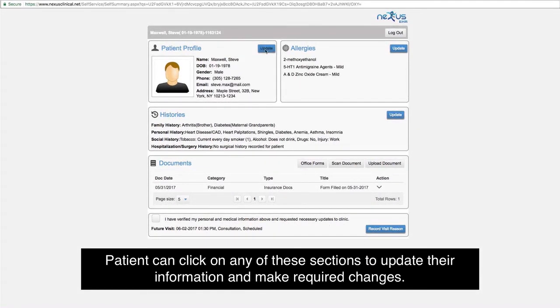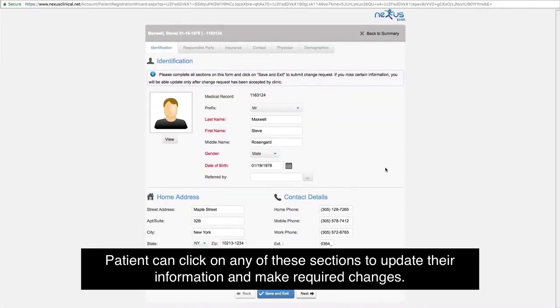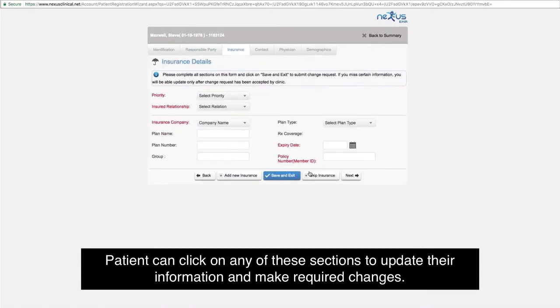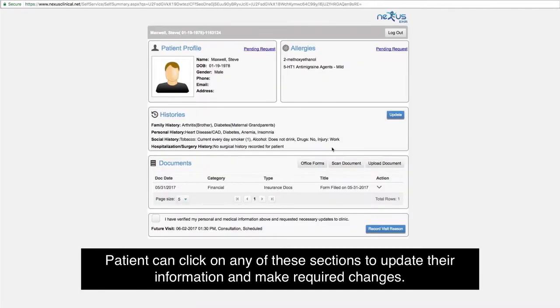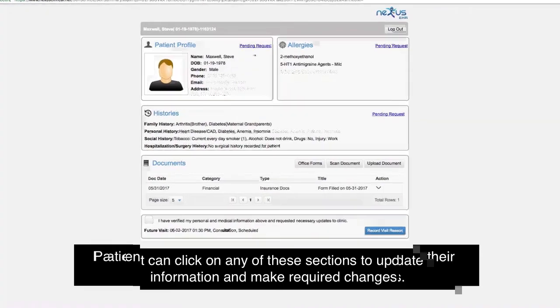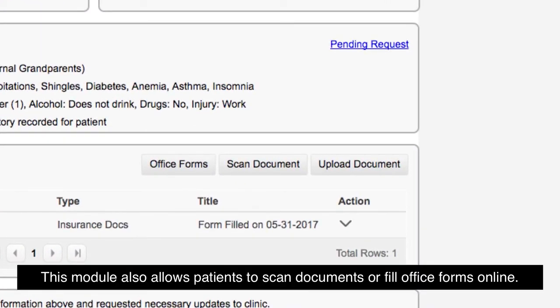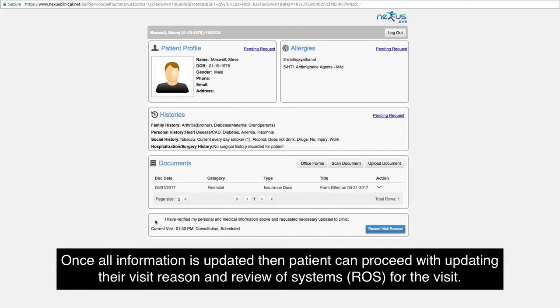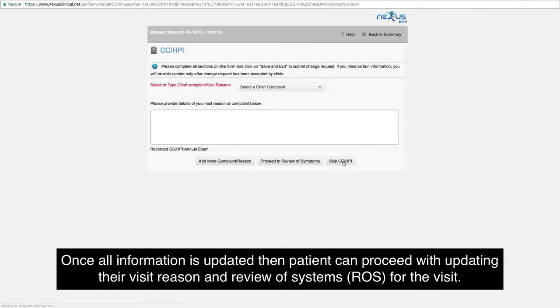The patient can click on any of these sections to update their information and make required changes. This module also allows patients to scan documents or fill office forms online. Once all information is updated, the patient can proceed with updating their visit reason and review of systems (ROS) for the visit.